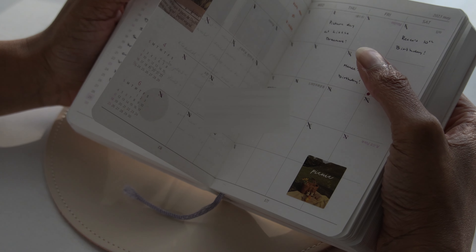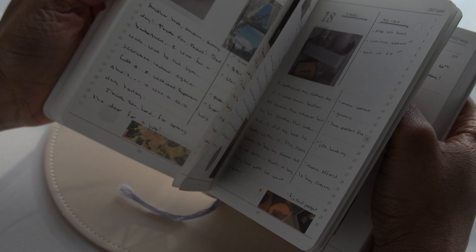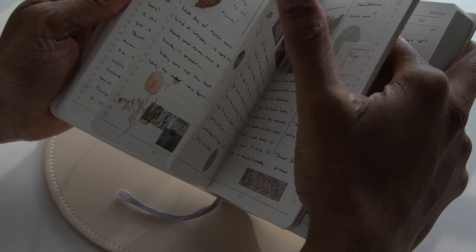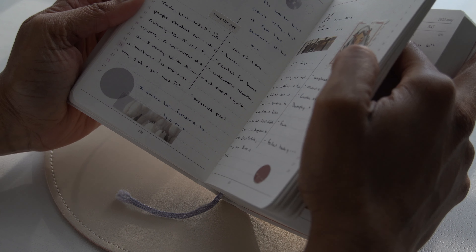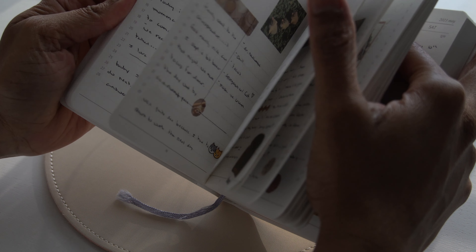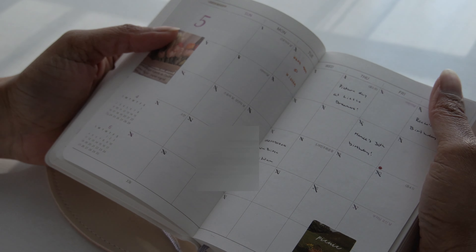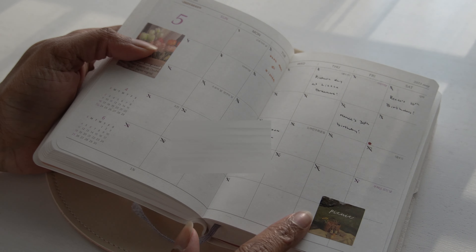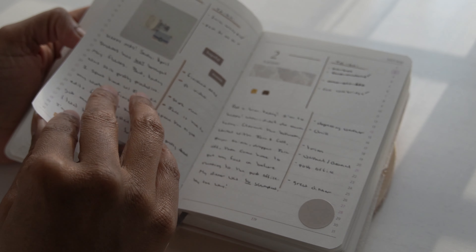I've had these little washi booklets for a while. I started using them in February — these little stickers right here — and I found more booklets through AliExpress. I really like this month; it's just really simple.